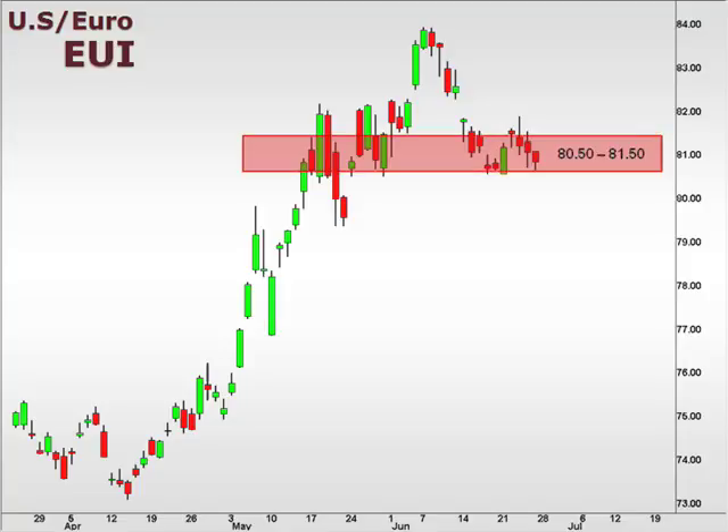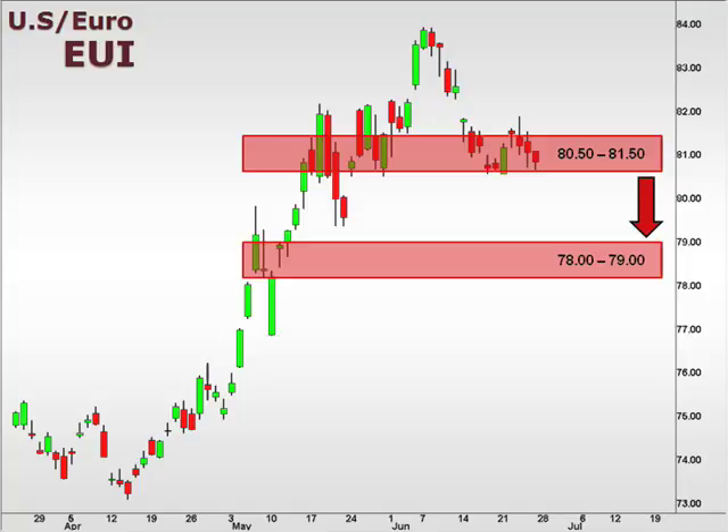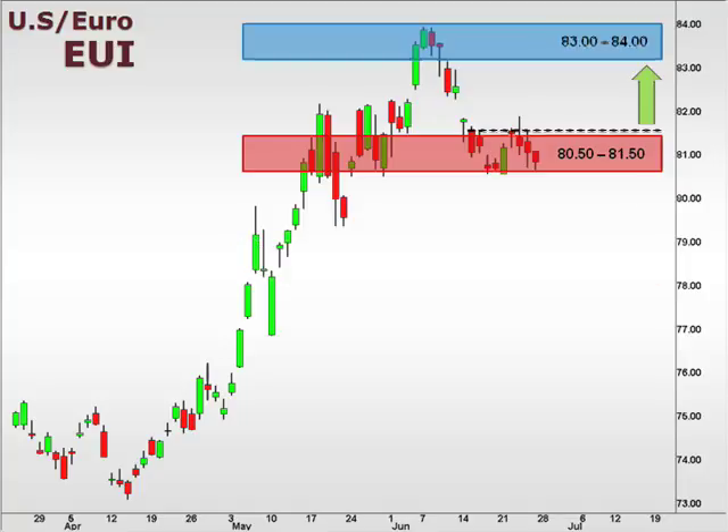The EUI is retesting support at 80.5–81.5, and failure to hold here opens the window for a drop, which could see the pair value slip as low as 78. A break above 81.5 opens the window for a retest of this 83–84 focal zone.